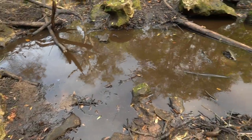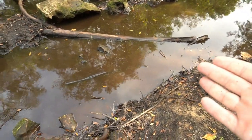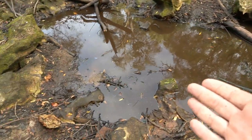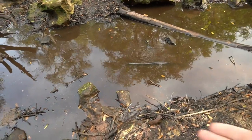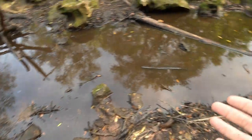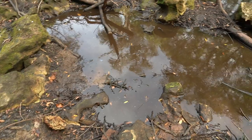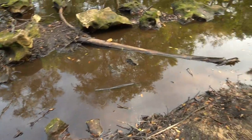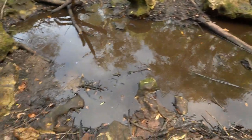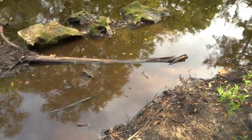I just want you guys to take a good, beautiful, close look at the wonderful, amazing place that I will be fossil hunting today. Look at that beautiful water — it smells great, there's all sorts of life. What I really mean is it's the opposite of all of that. But I'm going to get in there and find some fossils. Wish me luck and hopefully I don't get eaten by something or catch some sort of horrid disease.